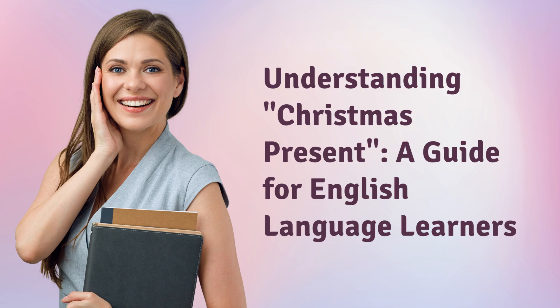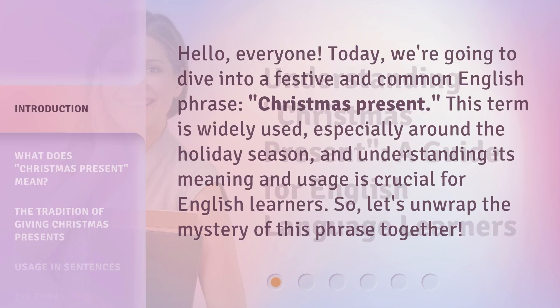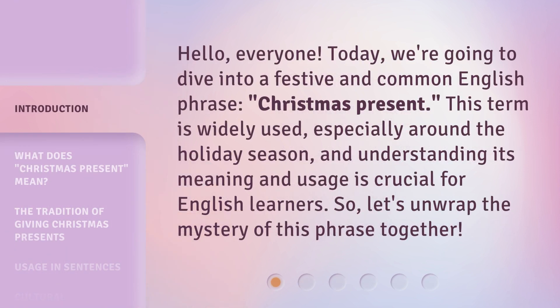Understanding Christmas Present: a guide for English language learners. Hello, everyone. Today, we're going to dive into a festive and common English phrase, Christmas present. This term is widely used, especially around the holiday season, and understanding its meaning and usage is crucial for English learners. So, let's unwrap the mystery of this phrase together.